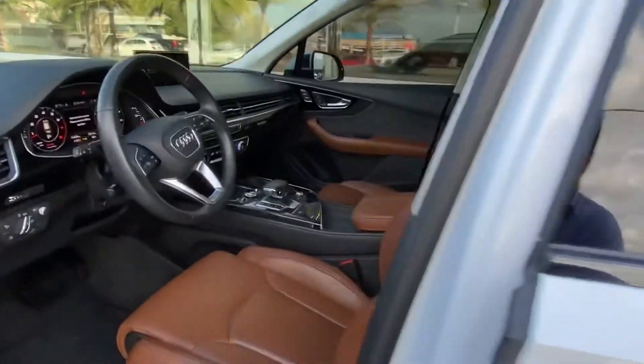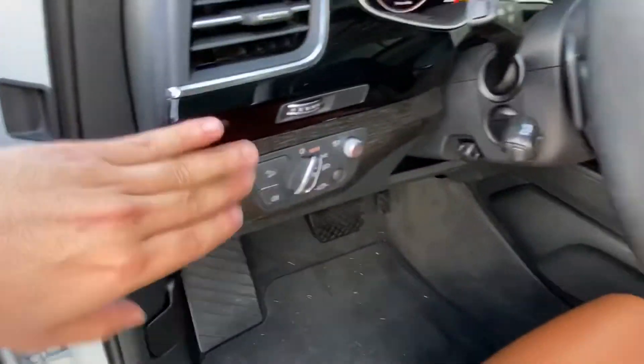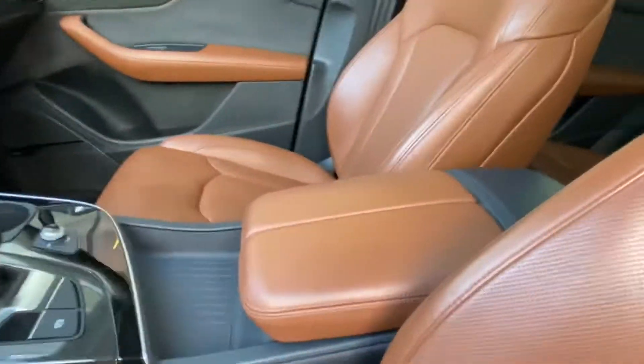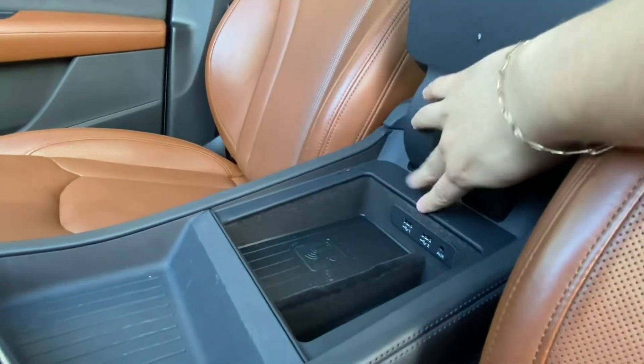You'll see we have gorgeous vintage tan interior with suede lining along the seats and black leather everywhere else. The vehicle does have wood veneer accents and comes with the Audi digital display that can be controlled from the bottom panel right there in the center console.